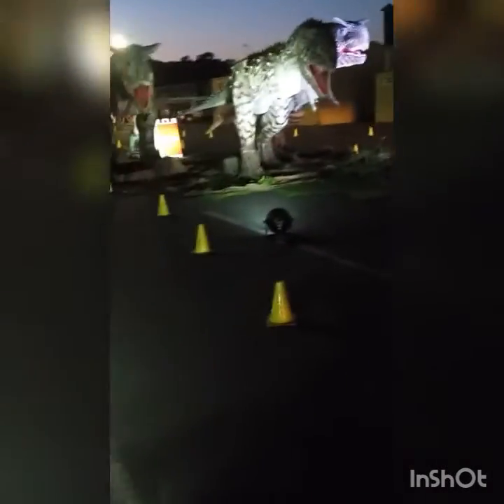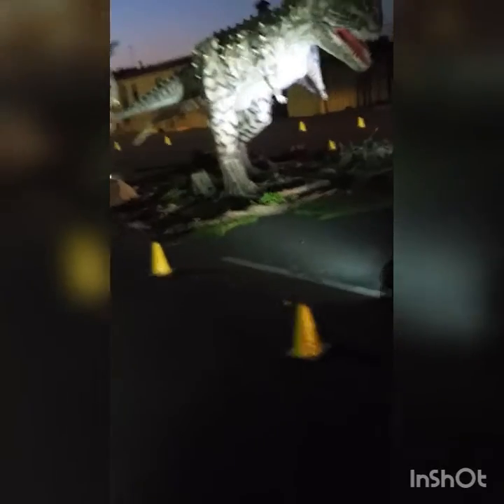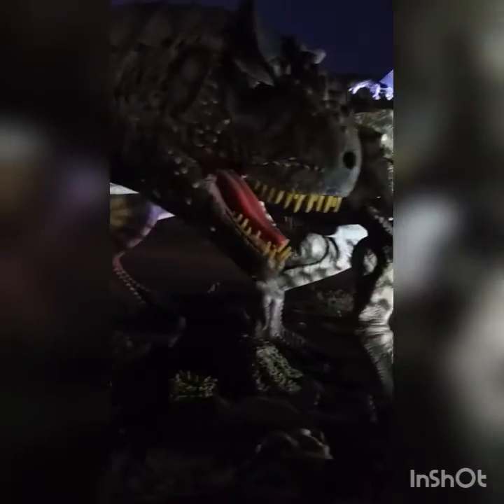Oh, Carnotaurus! Here's a little fun fact for you guys: Carnotaurus wasn't built to turn, so it can only run in straight lines. So if you ever run into one, just run in a zigzag because it won't be able to catch you — because it can't turn. So good. Yay! Carnotaurus!